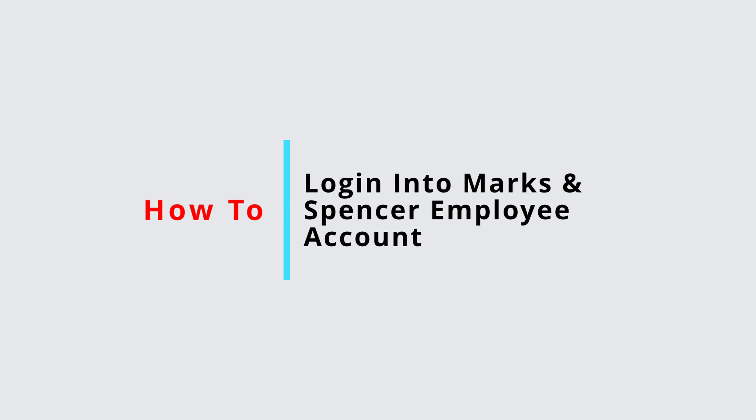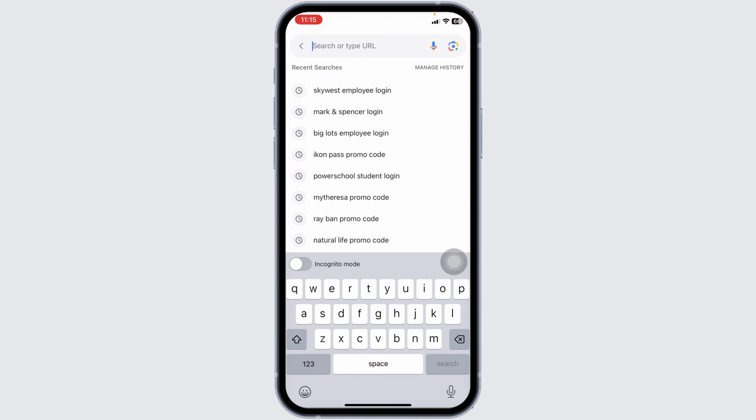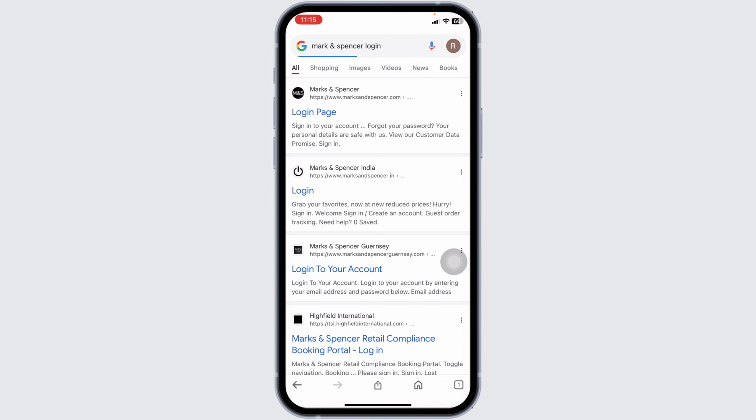How to login into Marks & Spencer Employee Portal. Let's get started. Launch your preferred browser. At the top, you will see the search box over there. Tap in Marks & Spencer login and search for it.